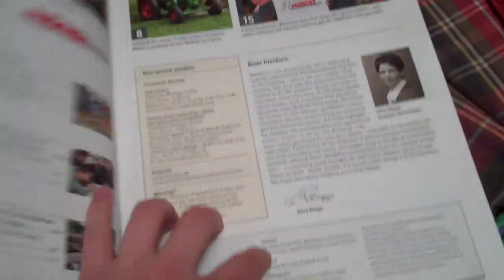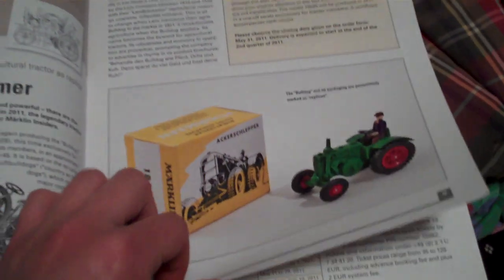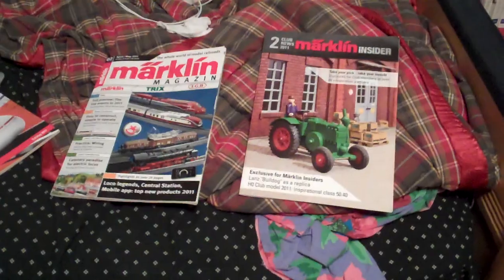And here in the Märklin Insider Club magazine, they cover the Insider Club model, the replica tractor, advertising models, events, model tables, you name it. That's the number two 2011 mailing for the Märklin Insider Club.